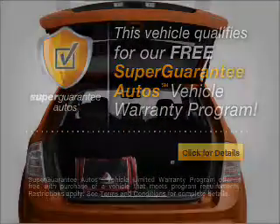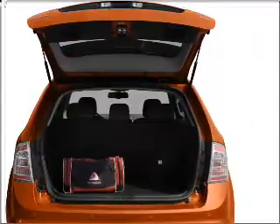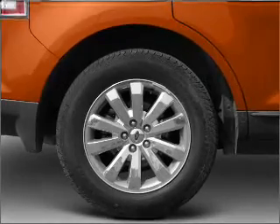Get a free warranty from us only at everycarlisted.com. Stand out from the crowd with premium wheels. Anti-lock brakes help you bring your vehicle to a safe stop.